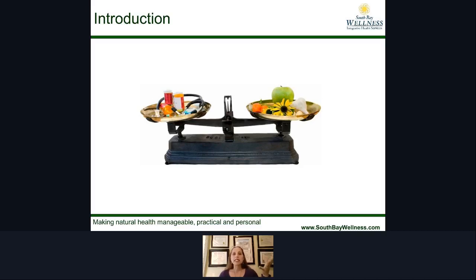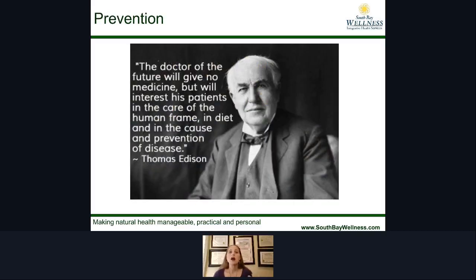We have to begin to weigh the two options of what can we use to benefit our health and help us feel better. Thomas Edison said: 'The doctor of the future will give no medicine, but will interest his patients in the care of the human frame, in diet, and in the cause and prevention of disease.'